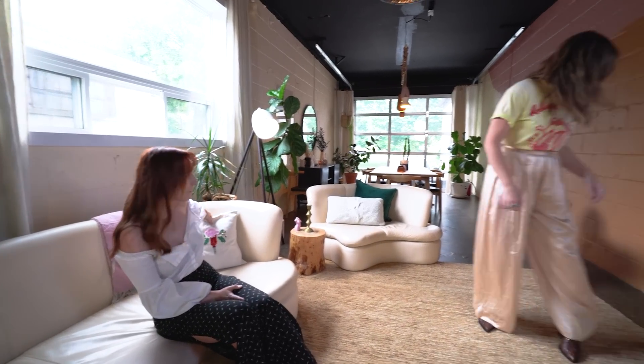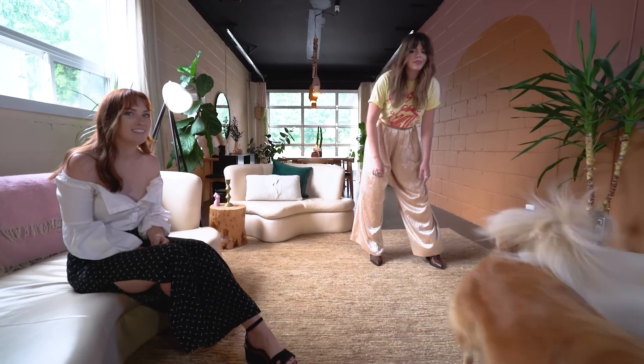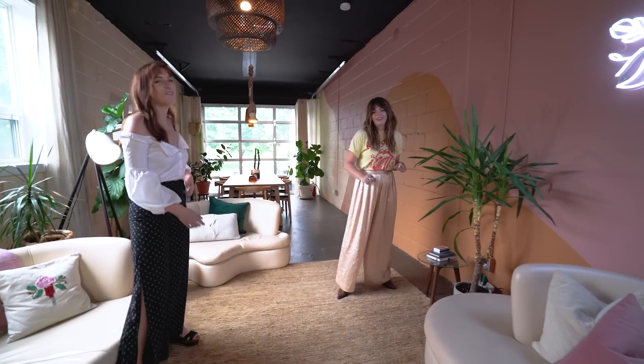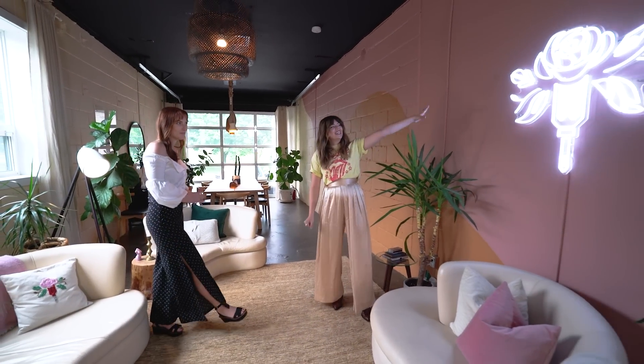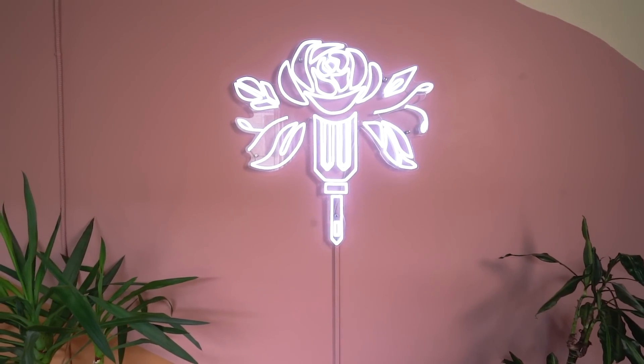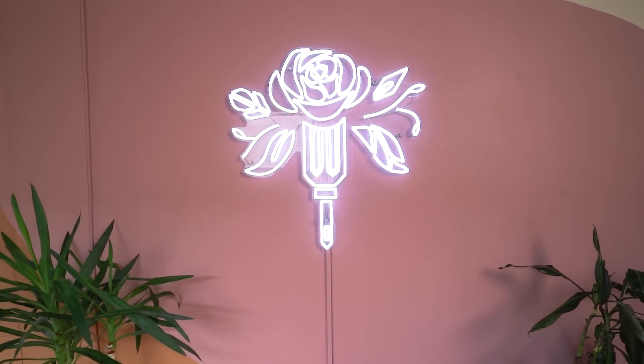And this is Danny, our office dog. He is my Border Collie and comes to work with me almost every day. Good for morale in the office — we're very dog friendly here. Over here is our custom neon sign we had made. This is our logo and it's a really cool statement piece. When people come in, it's the first thing they see and I love it.